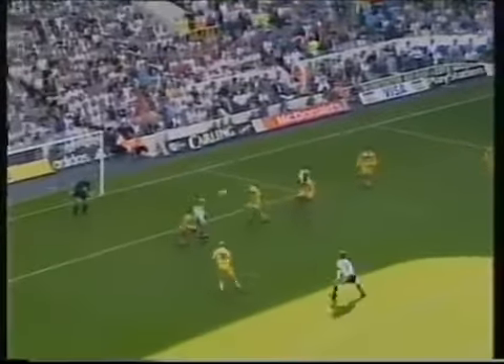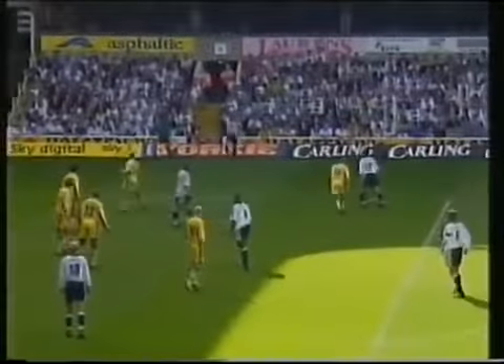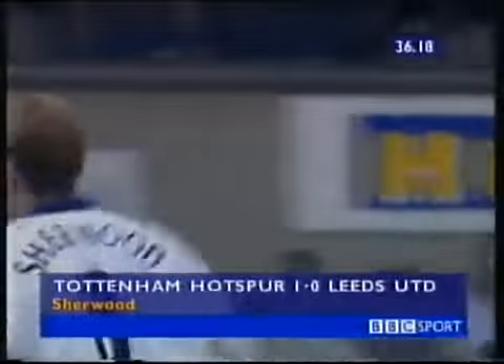Looking to get Ferdinand in here. Woodgate missed it. Iversen's there — Sherwood! Tim Sherwood for Spurs — his third goal running in home games. The captain. And the long throw from Stephen Floyd pays off this time. It's Ferdinand unsettling the defence, Woodgate missed it, Iversen headed it back, Sherwood cracked it through the crowd. Good set-up play by Iversen, and Sherwood beats Nigel Martin down to his right. Spurs are in front in the 37th minute.